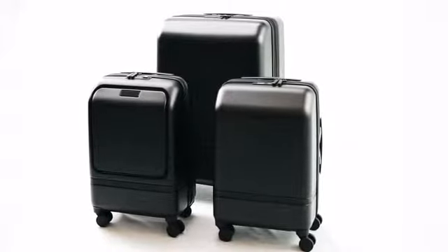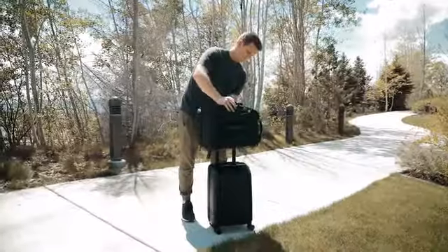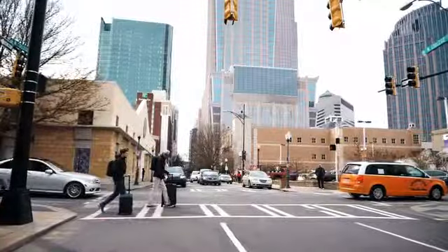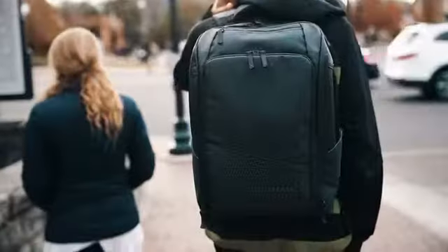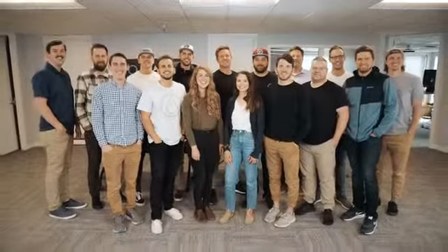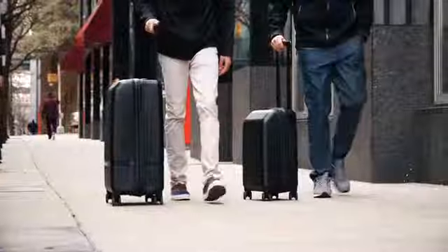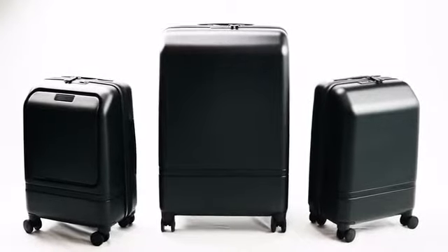These three roller bags complete the Nomadic line. Each one works seamlessly with our current products to create the perfect travel ecosystem. We want to take a minute to thank you, our backers — this community here on Kickstarter has built this brand. We are Nomadic. We make the most functional products ever to inspire confidence for life on the move. We can't wait to see where the Nomadic roller luggage takes you.